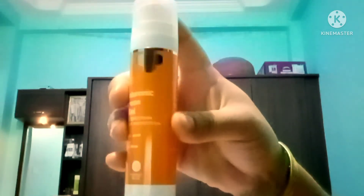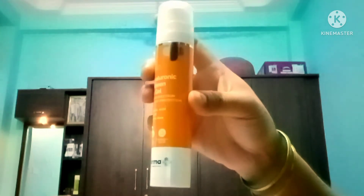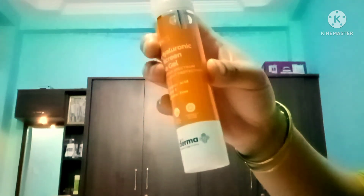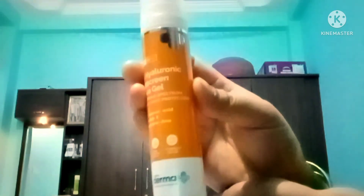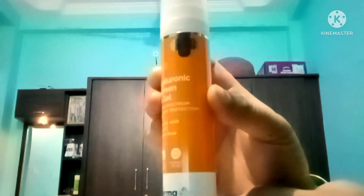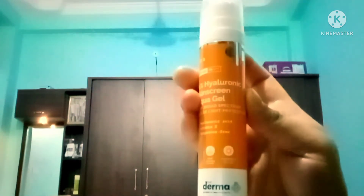This product is also good for portability — you can easily carry it. It has SPF 40 to PA++++.